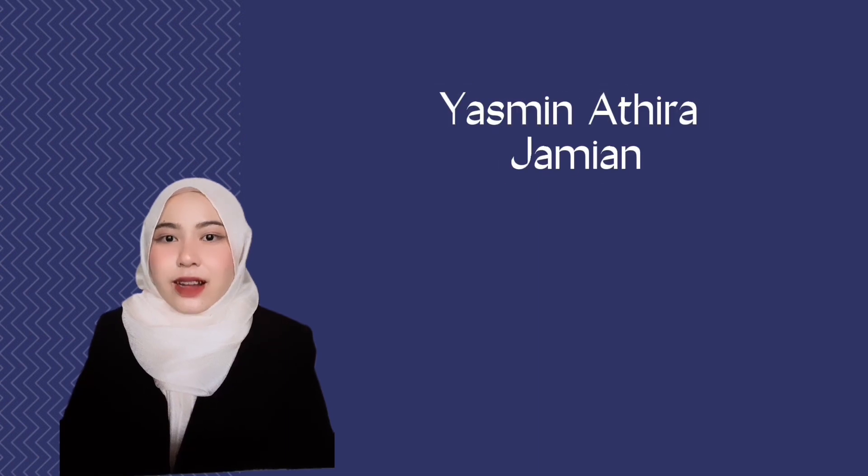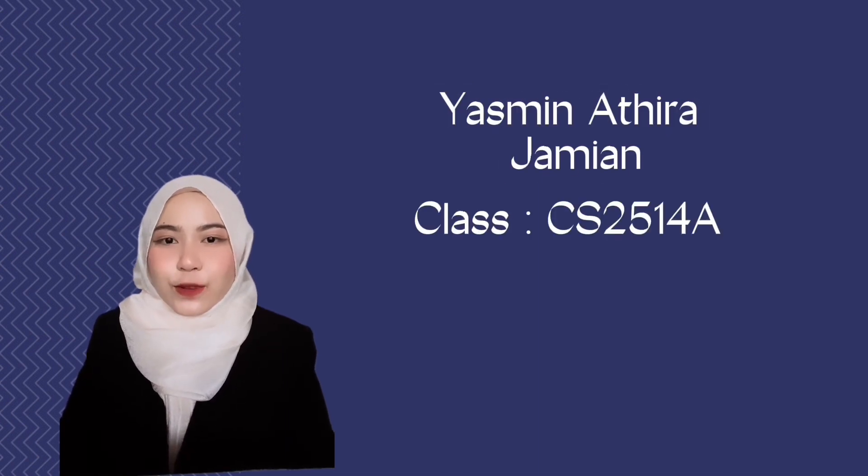Hi everyone. My name is Jasmine Atira, I am from class CS2514A, and today I will present to you my Smart Pet Feeder project, created by me.